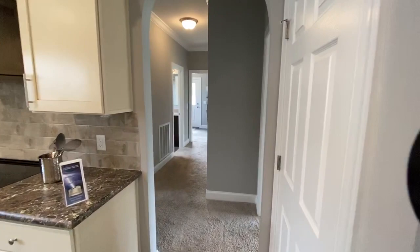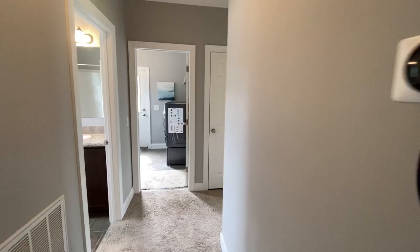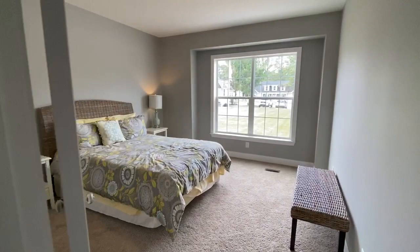As you go down the hallway, we have two more bedrooms down this way. Here's one guest bedroom with two big windows. And another bedroom down here that we've actually furnished, with the bay window — you can see how much space you have.